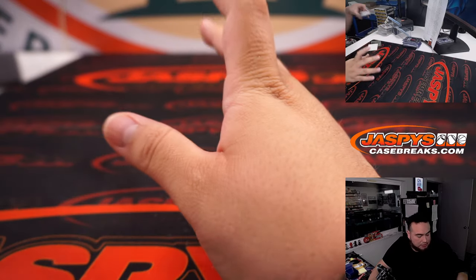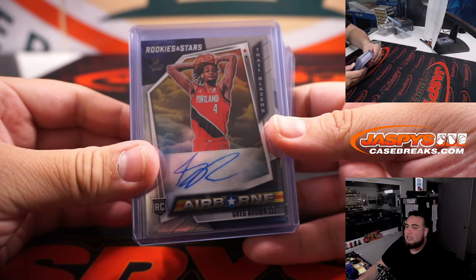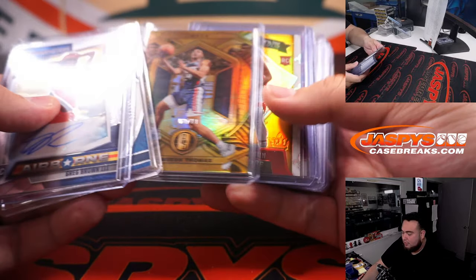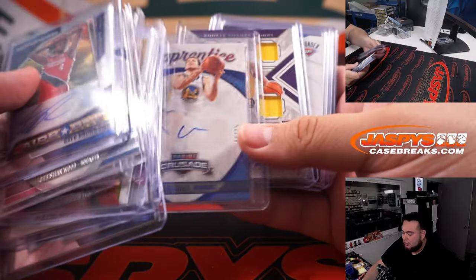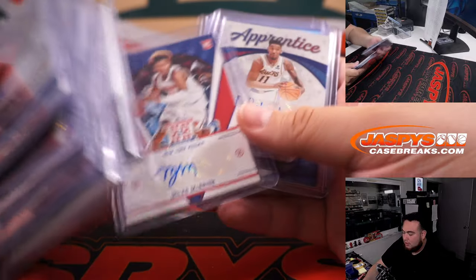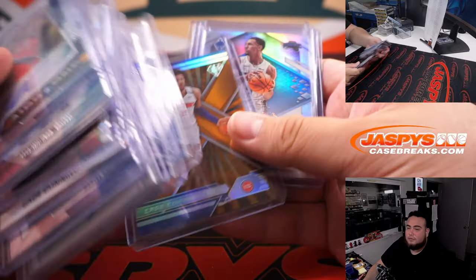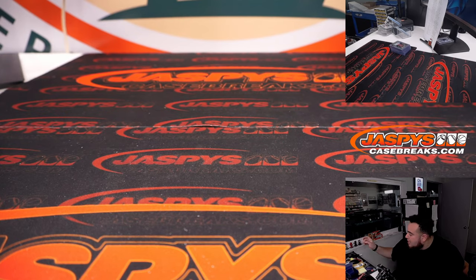All righty guys, and there you go. Unfortunately I know there's some teams that probably went hitless, but still managed to get some nice stuff there — a couple out of tens, golds. A bunch of Austin Reeves actually. We got a couple of Nemanjas as well. But nonetheless guys, this was just the first half. So if you did have some teams in the second half, hopefully get some hits there. So this was break number 5 — number 6 is coming up next.